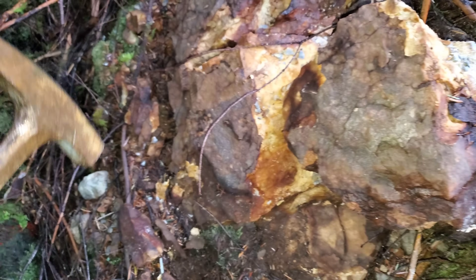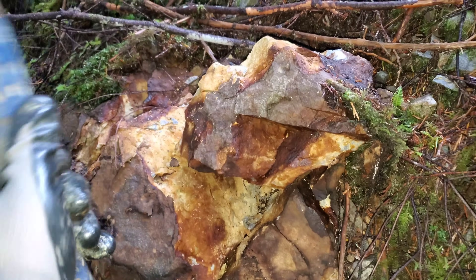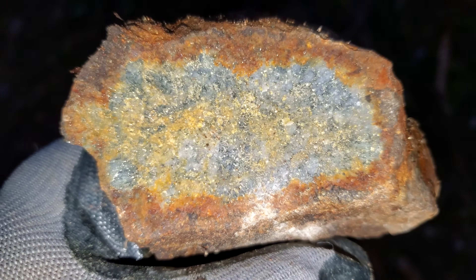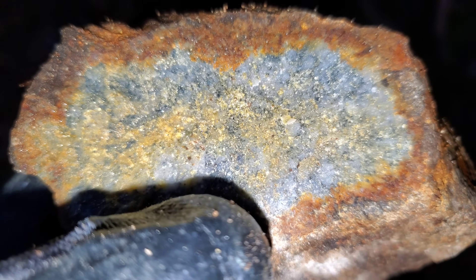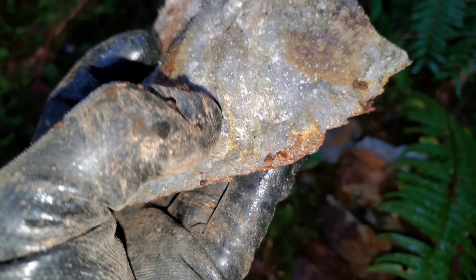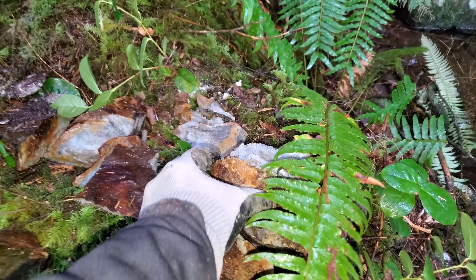Disseminated. We got a bit of bedrock showing here. If you take a look, you can see the darker stuff — almost black — that's sphalerite. All your other shiny stuff there is pyrite. Exposed a bit of bedrock here on the side of this little swamp. You can see right there is sphalerite, definite pyrite, disseminated — maybe two to five percent of the rock is mineralized.